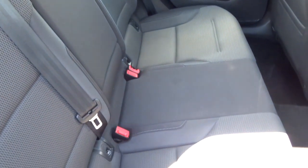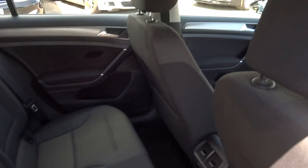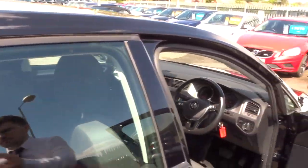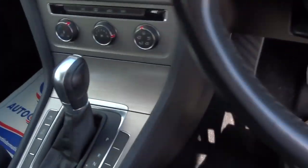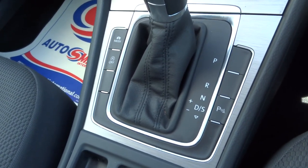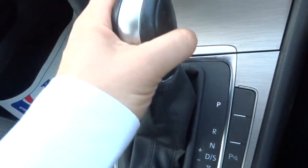If we head to the back of the car, we'll have a look inside. It's got a two-tone black and grey interior. Your passengers get treated to a centre armrest. There's also ISOFIX in there as well. I would also say it smells fantastic in the car — I can't imagine there's been any smokers or pets in the car.